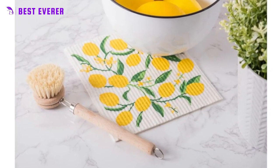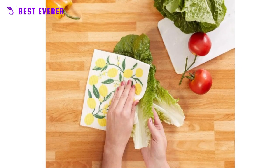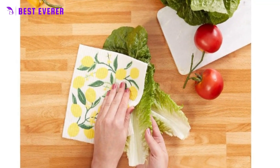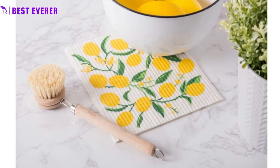Eco-friendly, made from renewable resources and biodegradable, these dishcloths are an excellent choice for those who want to reduce their environmental footprint. They can be composted after use, making them a sustainable choice for your home.